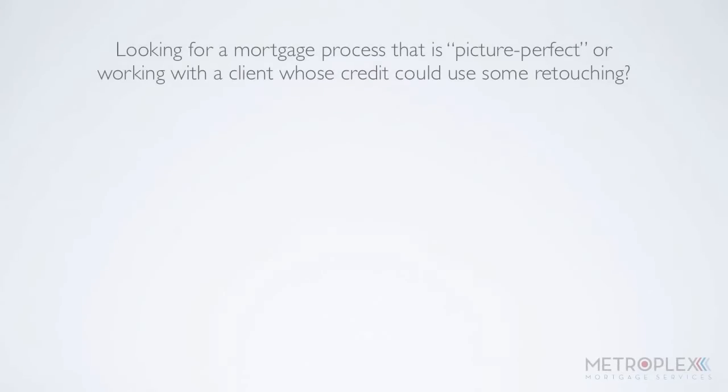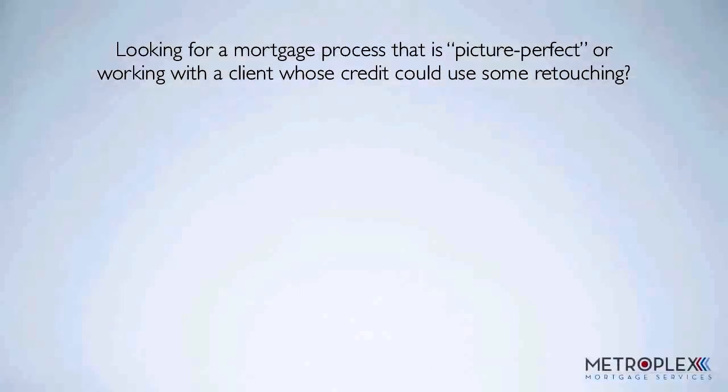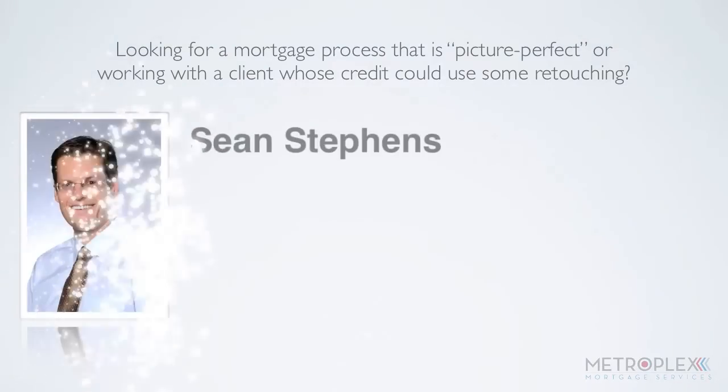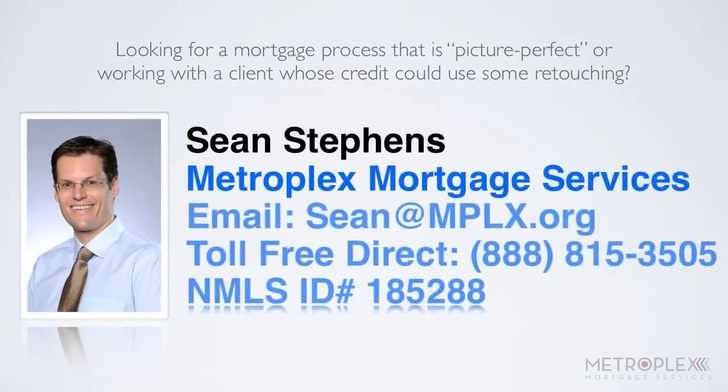Are you looking for a mortgage process that is picture perfect, or working with a client whose credit could use some retouching? If you are looking for ways to improve your client's qualifying ability, or are simply in need of a free second opinion, just give me a call or shoot me an email. Most importantly, I always return your calls, reply to your emails, and respond to your voicemails. Let's make it a great day, and be sure to stop by next week for more tips to help maximize your listing's potential. Thank you.